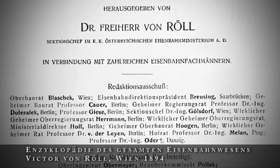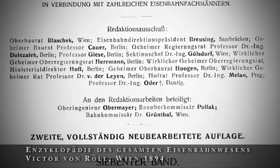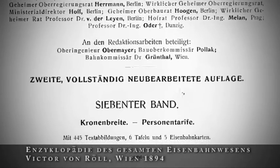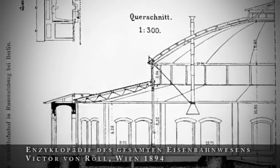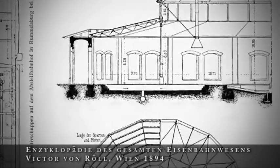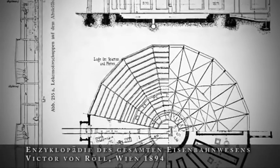Parowozownia Okrągła jest budowlą wzniesioną w latach 1870–1874. Było to podstawowe, modelowe rozwiązanie dla parowozowni dla całej tak zwanej Królewsko-Pruskiej Kolei Wschodniej – Ostbahn.